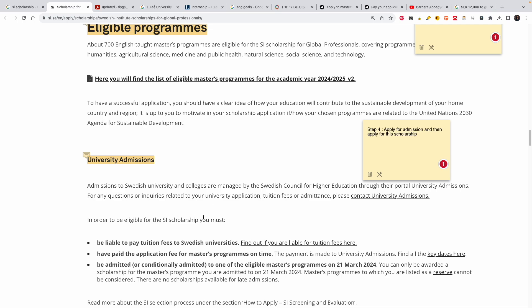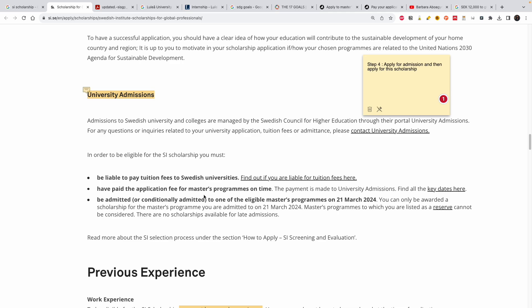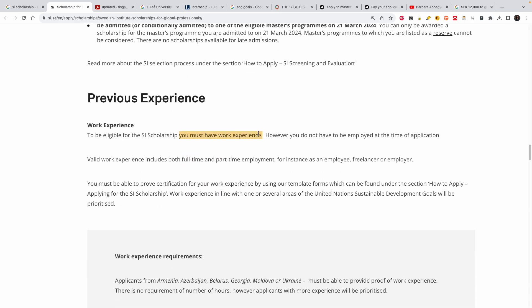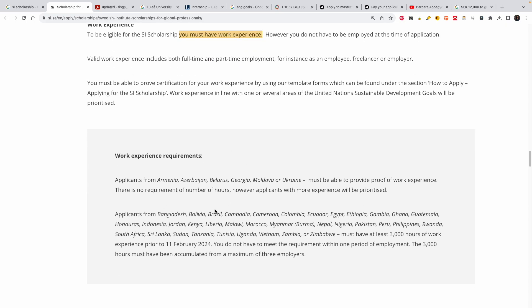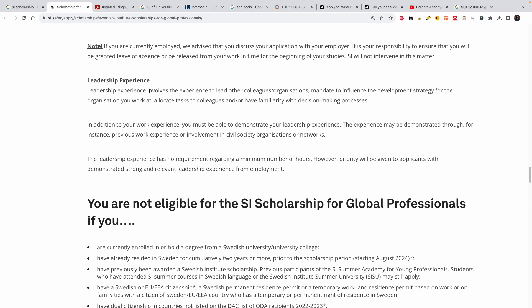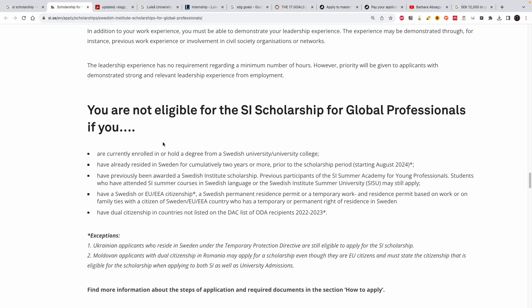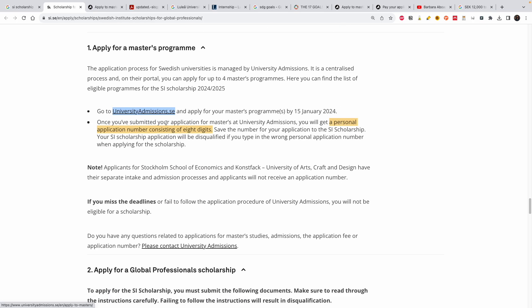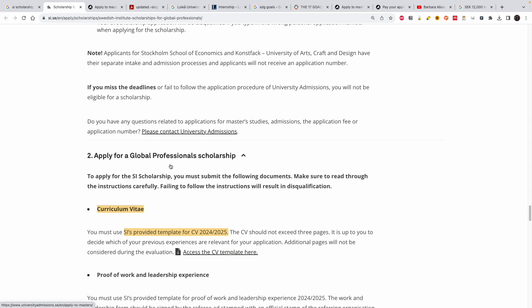Once you've selected your university and program, you apply for admission. You need to have paid the application fee and be admitted unconditionally. Note that you do not need to be employed at the time of application, which is good. Leadership experience is a very big deal in this scholarship — you need to show how you've demonstrated leadership, and everything should be linked to the SDG goals. That is the secret for winning this scholarship. I'll show you where to apply for admission.